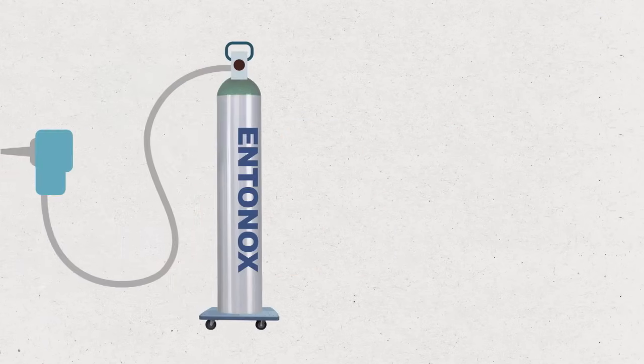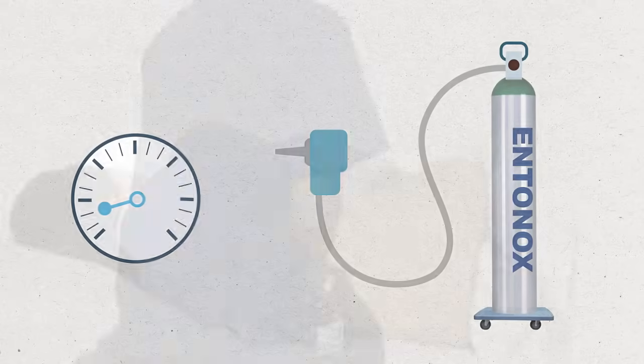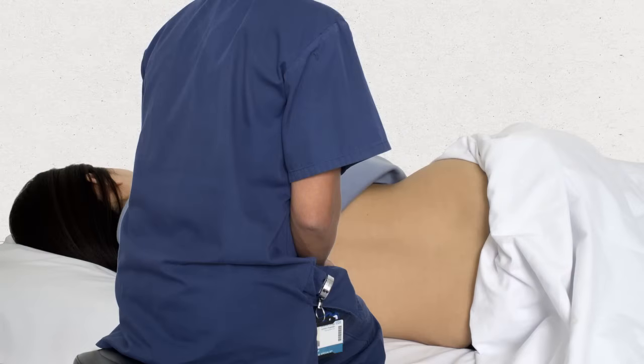Some hospitals may offer entonox — that's gas and air — as additional pain relief during the tests. Your nurse or doctor will be with you at all times so you can talk to them about how you're feeling. A small proportion of people will have their bone marrow test performed under full sedation, so will be unconscious throughout the procedure.